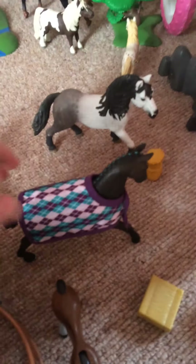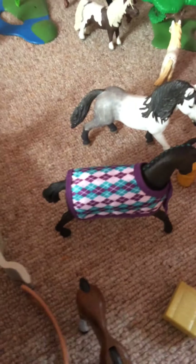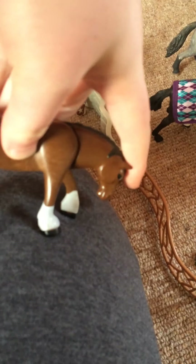And then we've got Ace and his show name is Ace of Spades and he's the Hanoverian gelding. And then we've got this little horse here — he's like a Dartmoor cross Shire, and his name is Bramble and he's just eating some carrots.